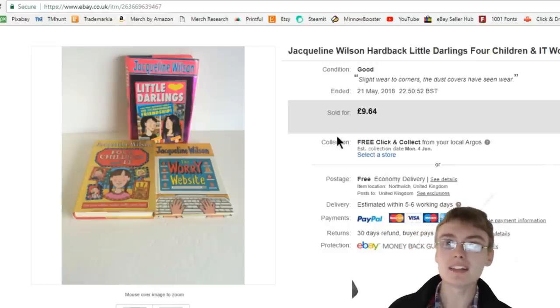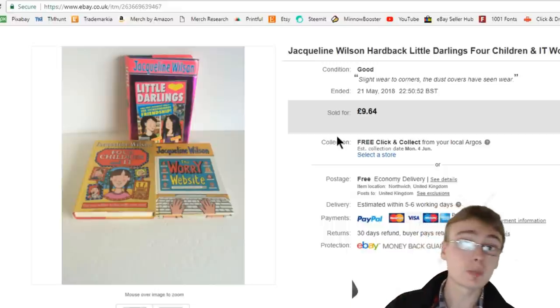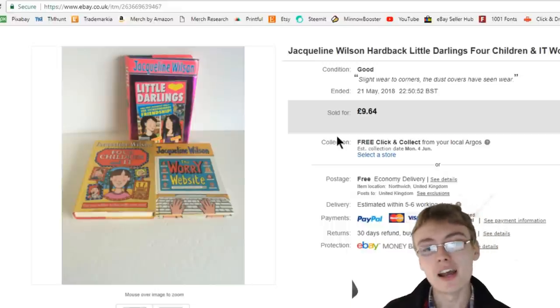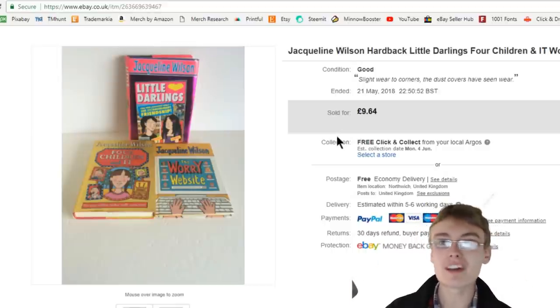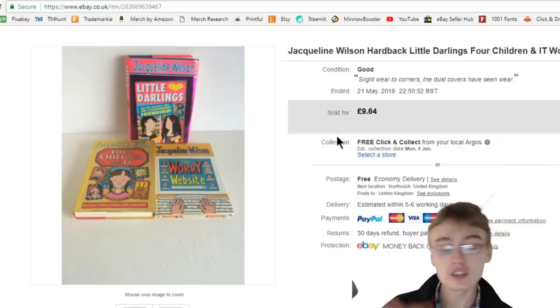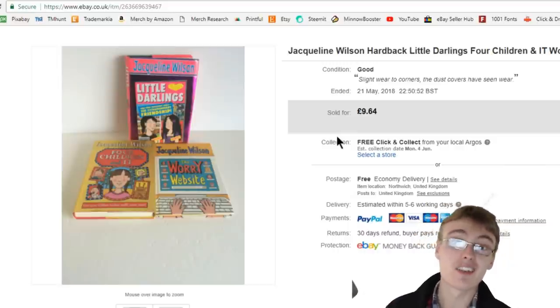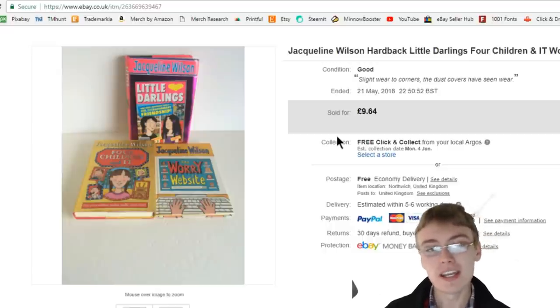Back in mid to late 2015 when I was just getting into reselling, Jacqueline Wilson books were popular — everyone was talking about them, along with Trivial Pursuits and that sort of stuff. Everyone was going mad buying them up. But then the market gets flooded, it gets saturated, and they're not worth what they once were and they don't sell as fast either.